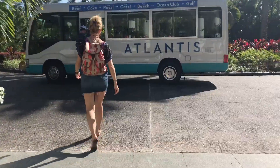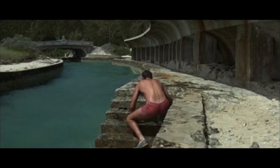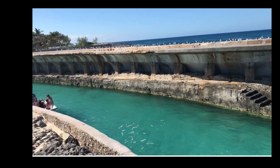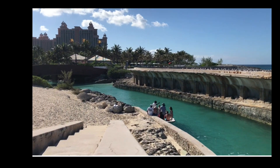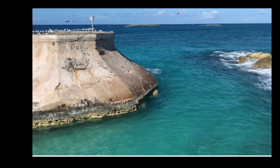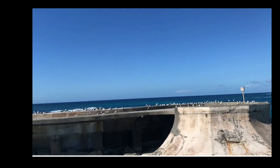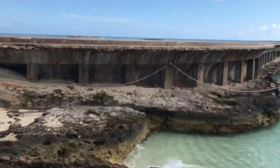We got the shuttle over to Atlantis to hunt down the Thunderball waterbreaker. It's easy enough to find between Cabbage Beach and the resort — right by the lockers, which you have to pay 17 bucks for. Jesus Christ. By the way, if you're not a guest at the hotel, you'll have to pay $135 to get to this spot, or $75 for the beach pass.